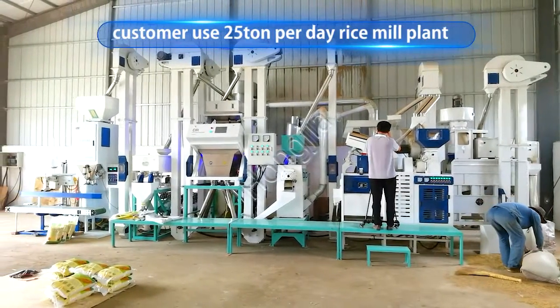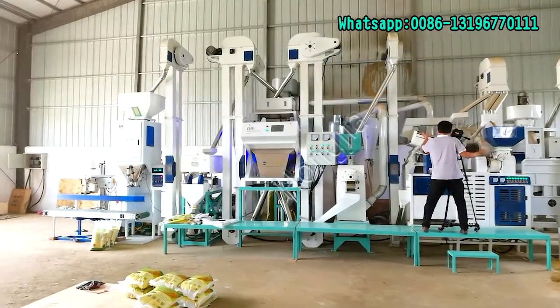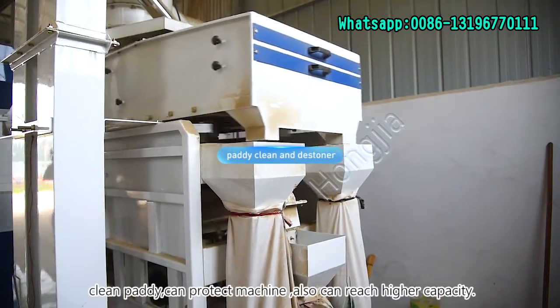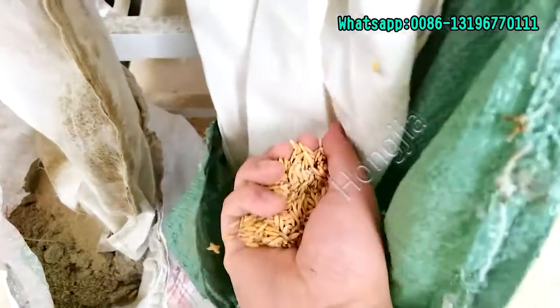This is one of our customers' rice meal plants, used 25 times per day. First, the Paddy Cleaner and Destoner can remove stones and impurities from paddy to get clean paddy.